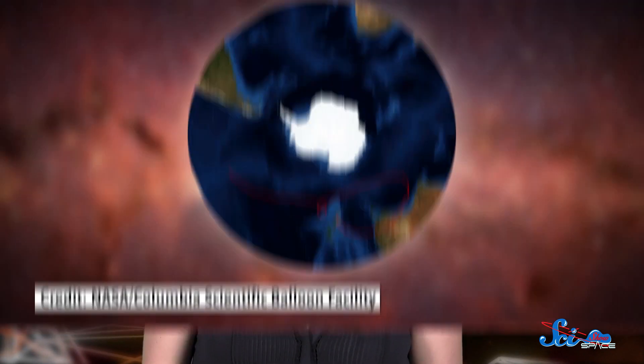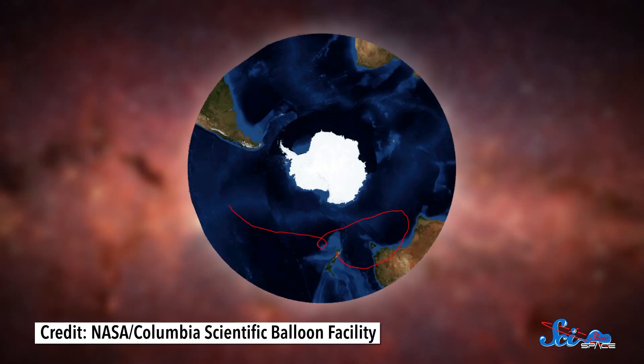Because of the tracking instruments on the balloon, you can actually watch the flight path of the balloon yourself online. The link is in the description. But enough about Earth.